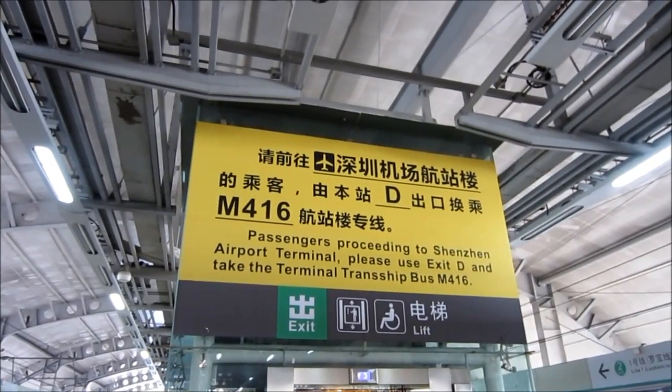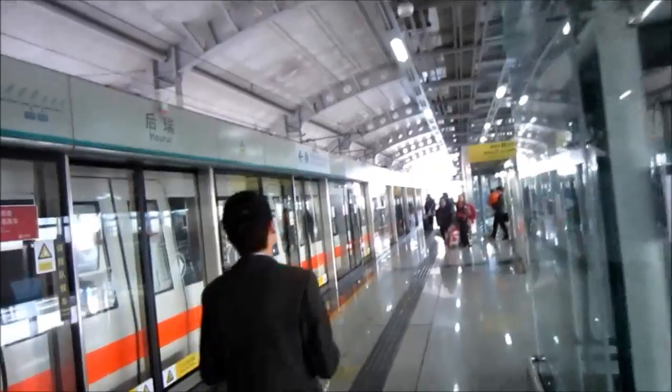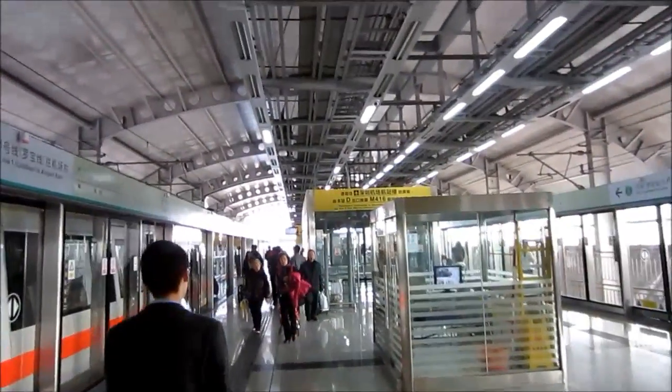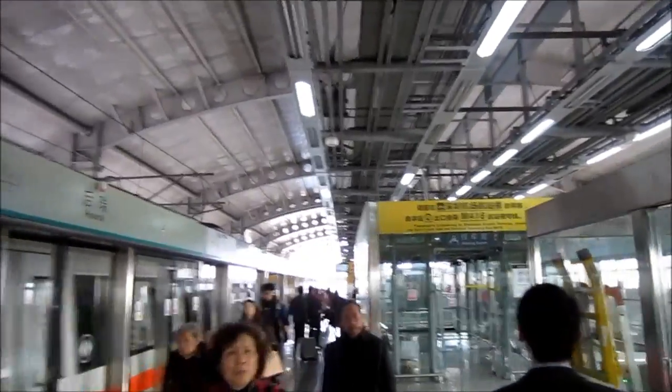We arrived at Haorui, and this is the station where you have to change to get a bus to the new terminal. Bus number M416 at exit D.